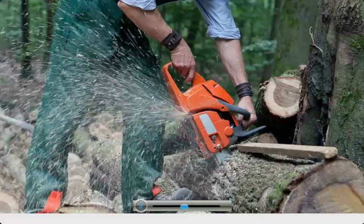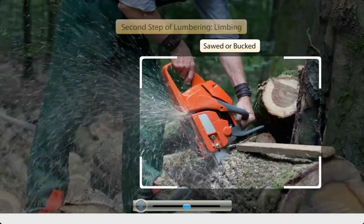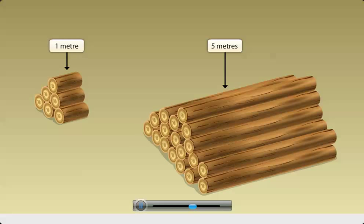After the high rigger cuts down the tree, the tree is sawed or bucked into different sizes with a power saw. This is the second step and is known as limbing, or cutting of the branches. The logs that are to be used in a sawmill are cut into 5 meters length, while the logs that are to be used for making pulp are cut into smaller sizes of 1 meter each.